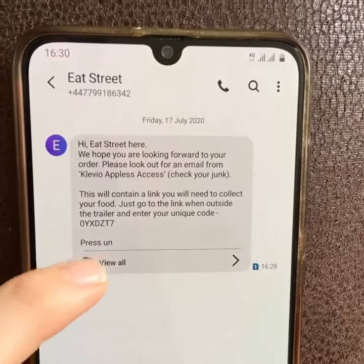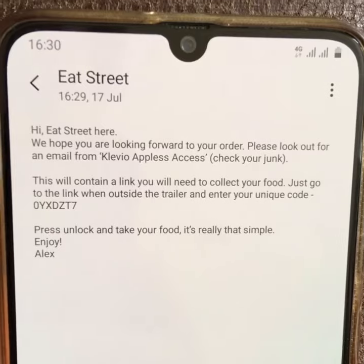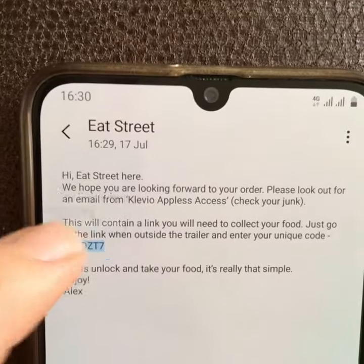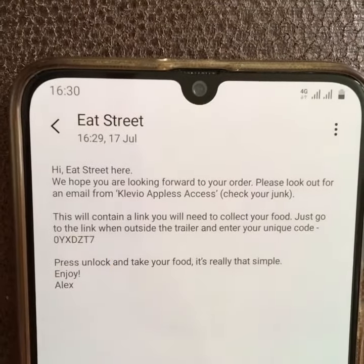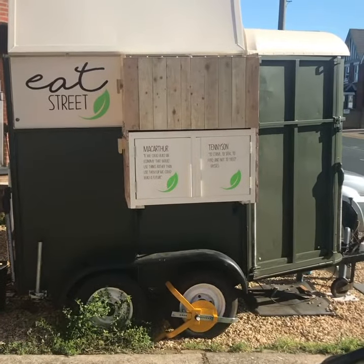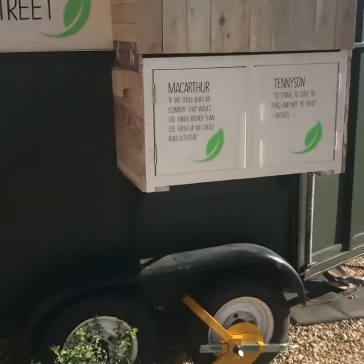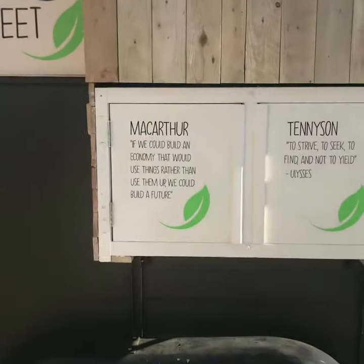Copy the code, and once you get to the trailer you'll be able to use this unique code to open the locker and access your food. Eat Street is completely contact free and socially distant.